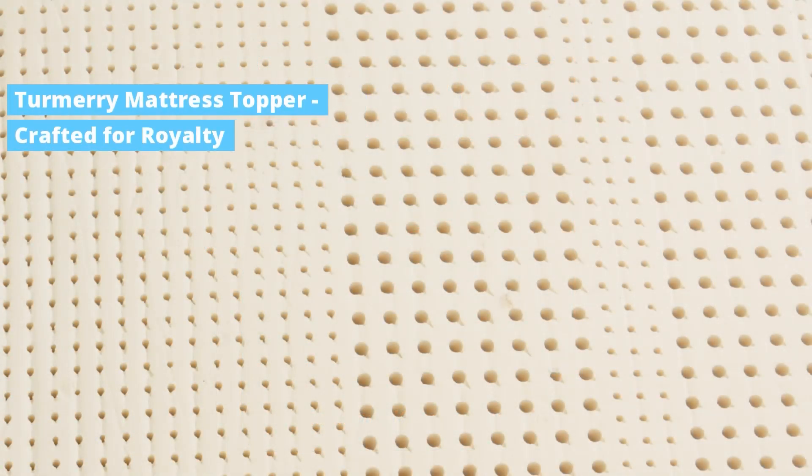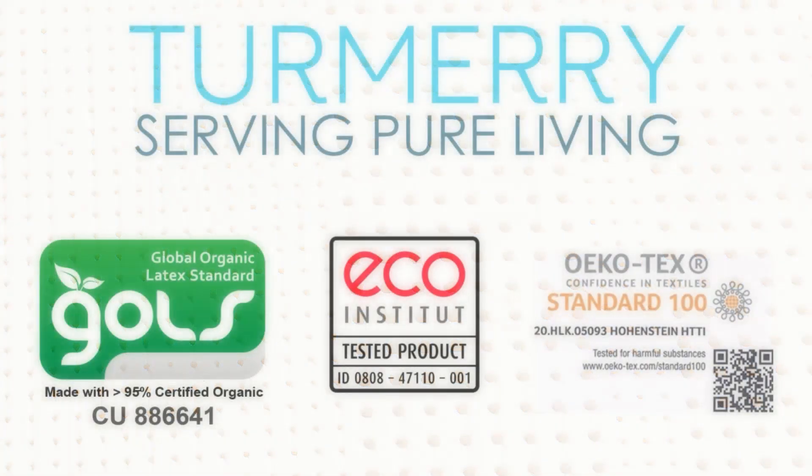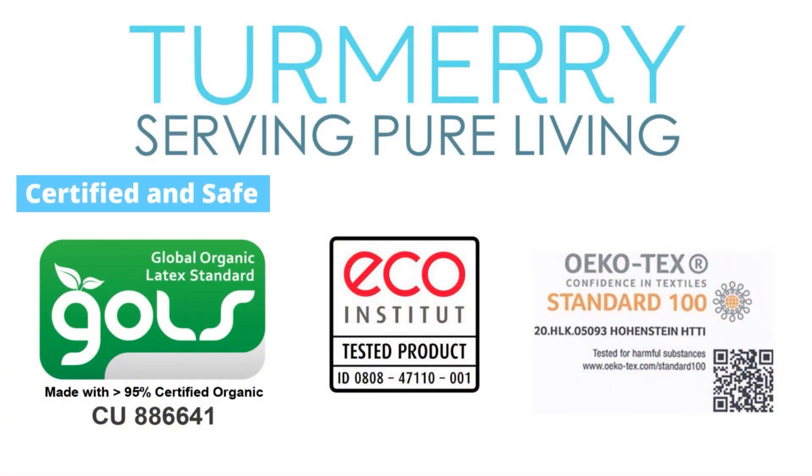And there's no better place to find one than Turmerry. Featuring GOLS Certified Organic Latex at its core, our mattress toppers are a cut above the rest. Certifications from GOLS, the EcoInstitute, and Oeko-Tex attest to our commitment to quality and eco-friendliness.